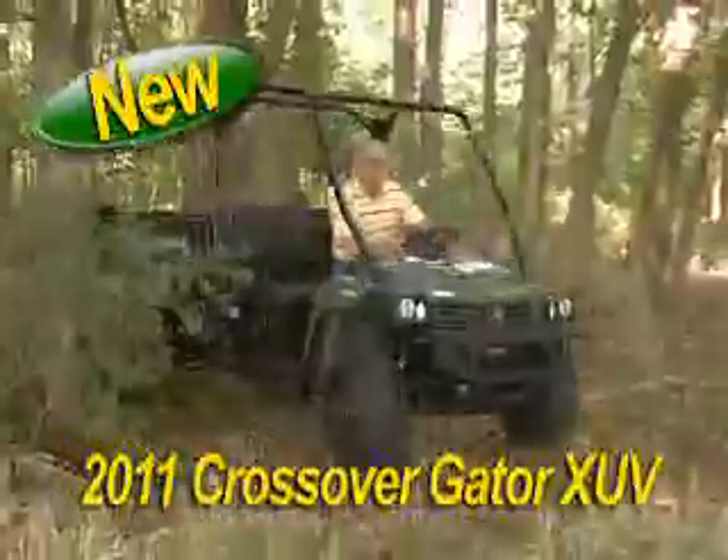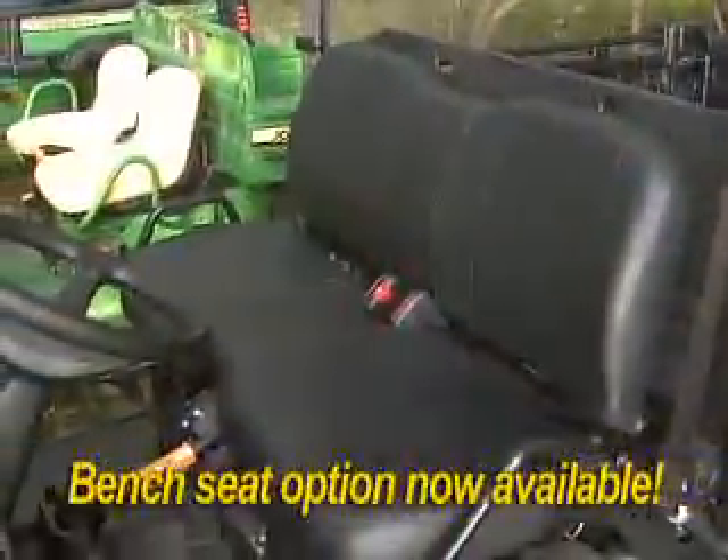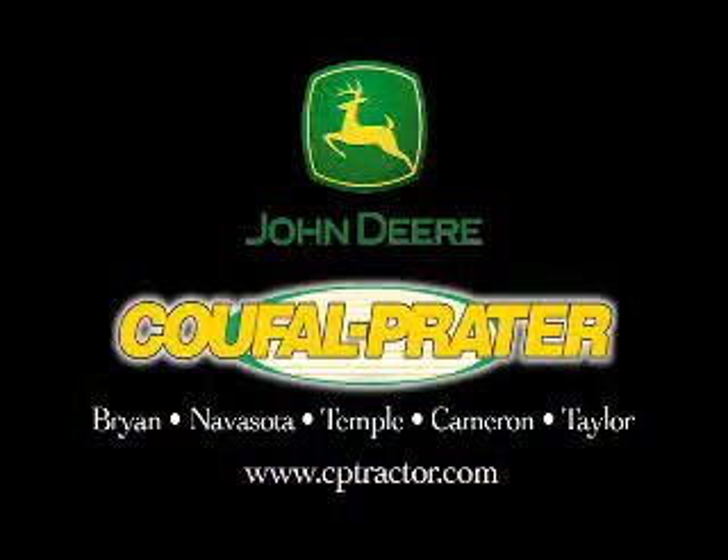The XUV stands up to any challenge on any trail or work site. Satisfy your taste of the outdoors at Sioux Falls Prater. Quality and integrity at prices you can afford.